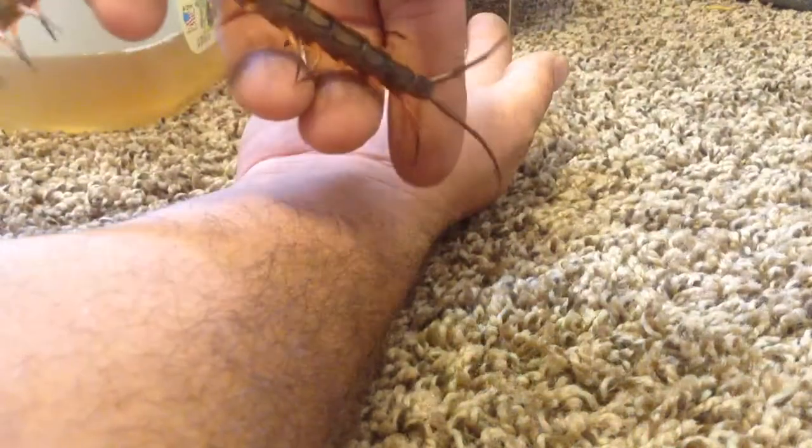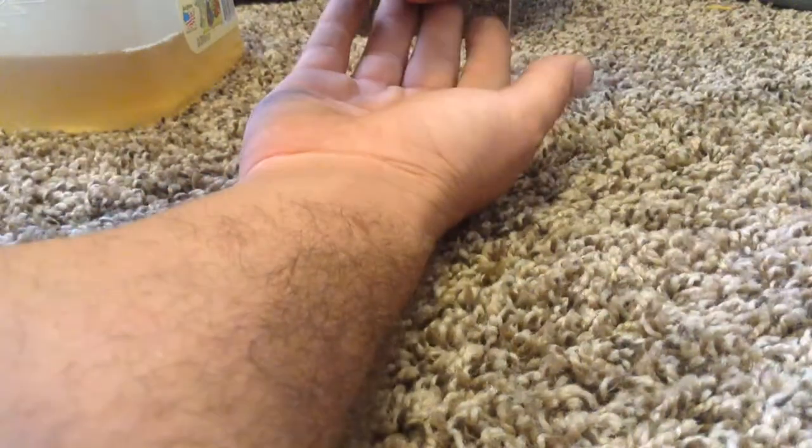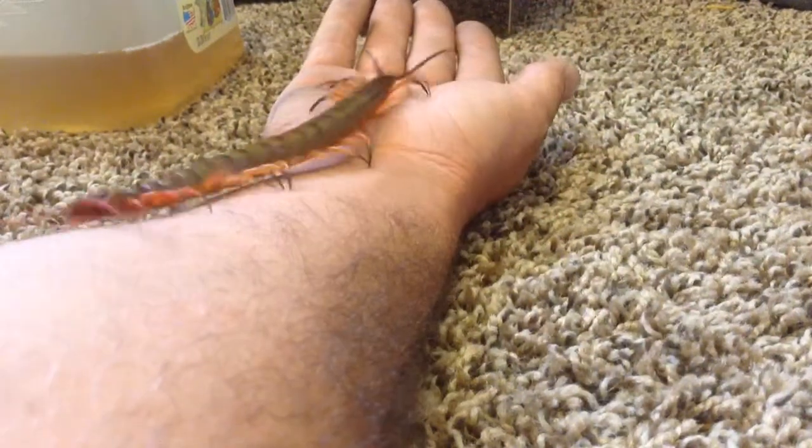I'm under the impression this is the same species as the Ryu tiger, just a different color variant. I've noticed on the terminals there's a second set of spikes on the outside of the terminal instead of the inside, and that matches the Ryu — which is a characteristic I've only seen on the Ryu.